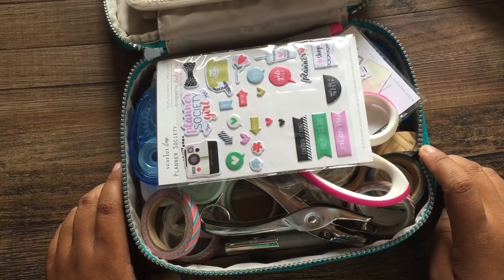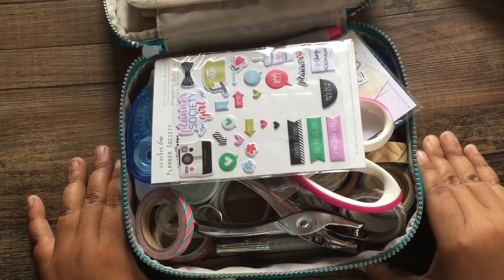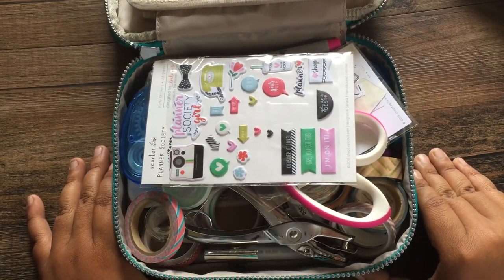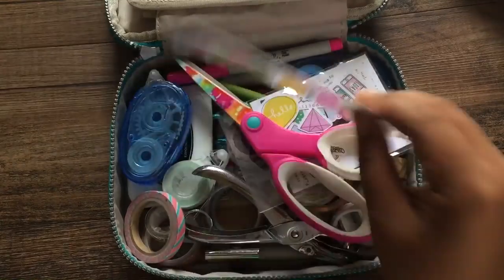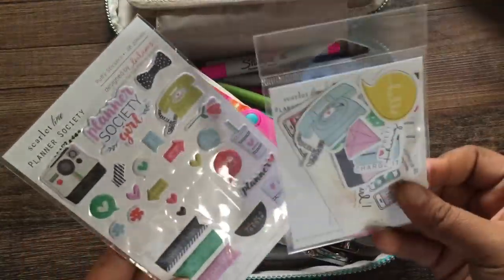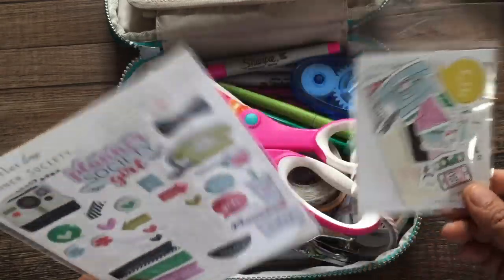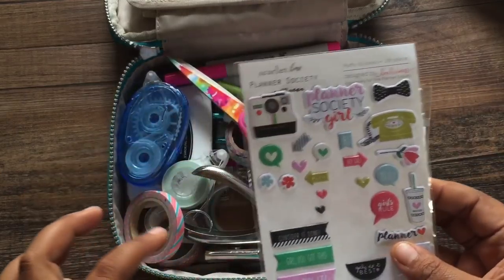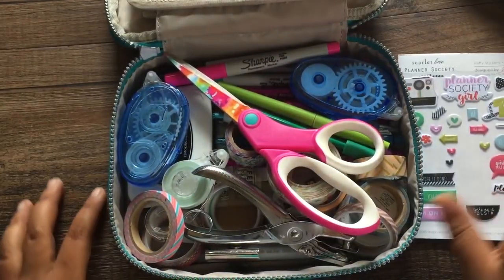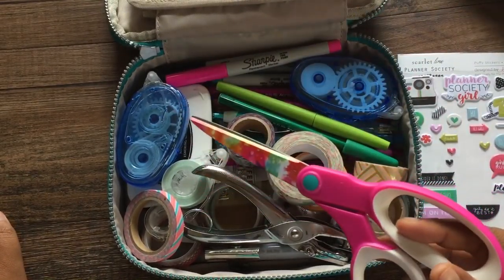A lot of people normally just throw their pens in here, but I like to be practical so I won't have to carry a lot of things with me. I'm normally an overpacker but I'm trying to change that. I have my Planner Society goodies — stickers and ephemera pieces all in one place so I can just grab them. The stamps are behind the stickers as well, along with puffy stickers.